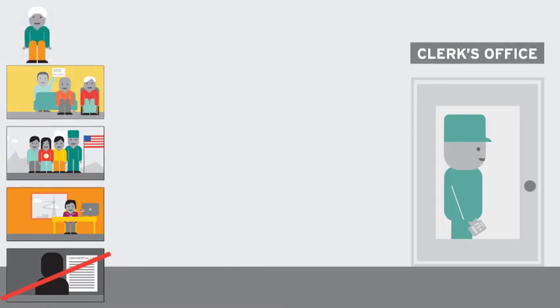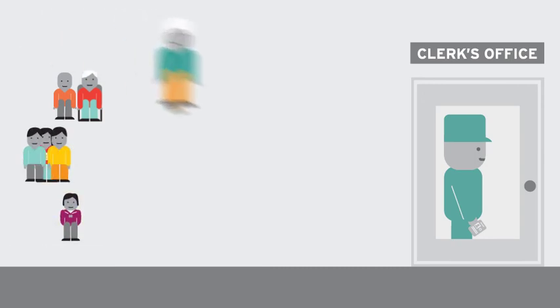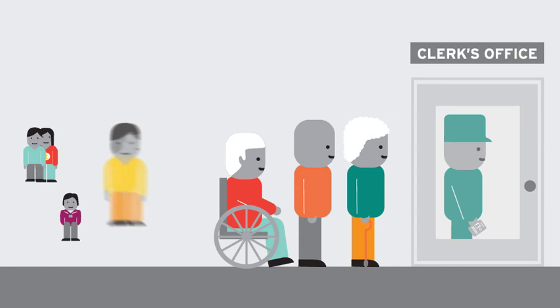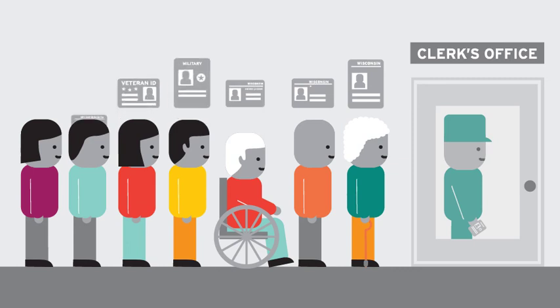For all other absentee voters, these exceptions to Wisconsin's new voter photo ID law only apply to those ballots sent in by mail. Vote at the polls or your municipal clerk's office and you'll need to show the right photo ID.